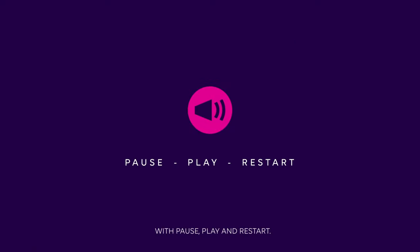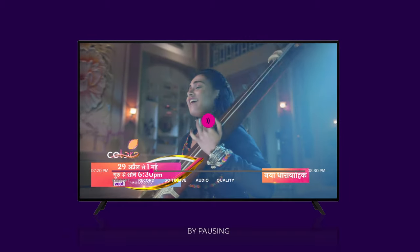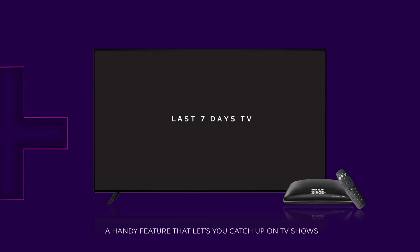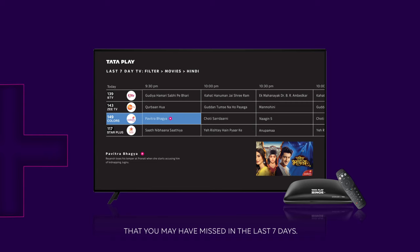With Pause, Play, Restart — take charge of your entertainment by pausing, playing, and restarting your favorite TV shows whenever you like. Go back in time with Last 7 Days TV, a handy feature that lets you catch up on the TV show that you may have missed in the last 7 days.